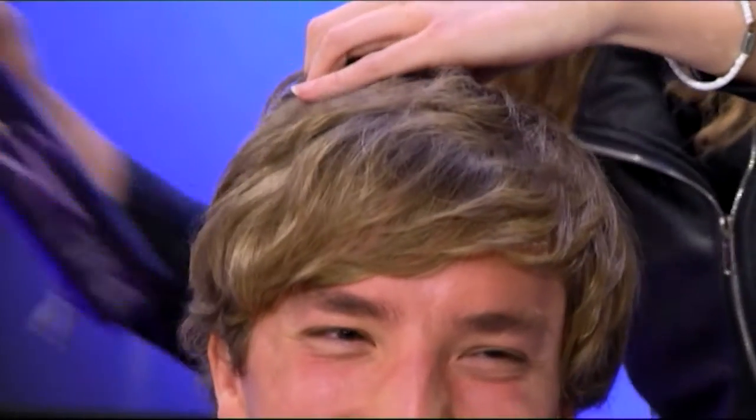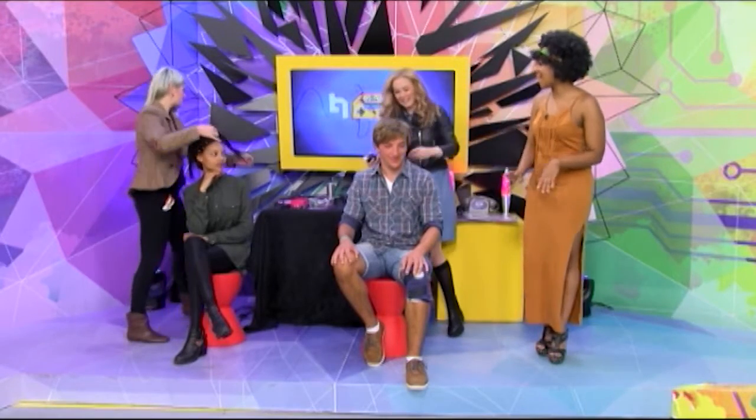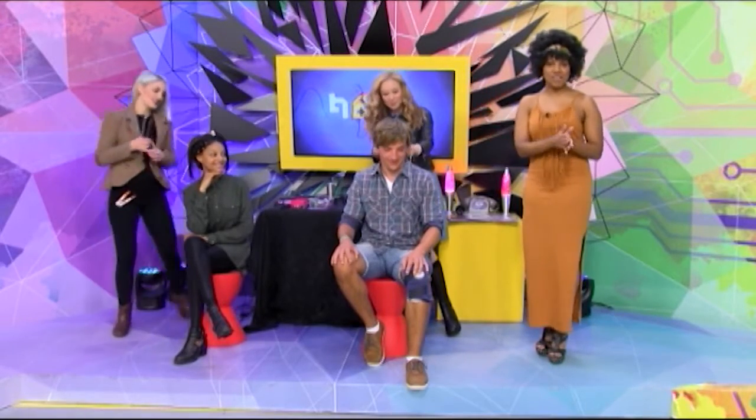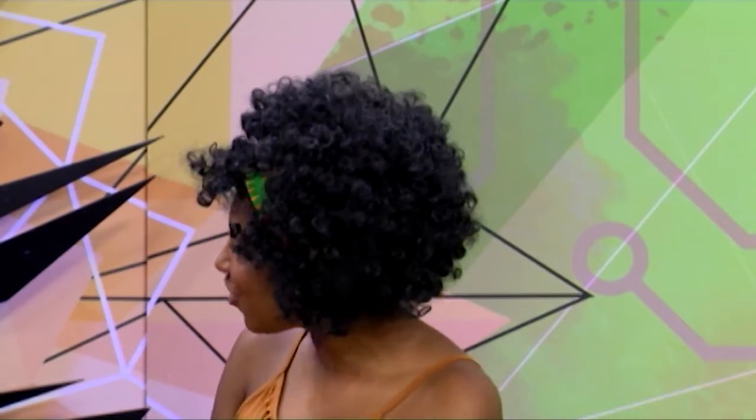We're going to keep this hairstyle for the whole week. Well guys, that is Sebastian getting his hair done right now. Jody is still under construction — we'll get to see her a little bit later on. But right about now it is time for our great reveal. First things first, let's go to Sebastian.